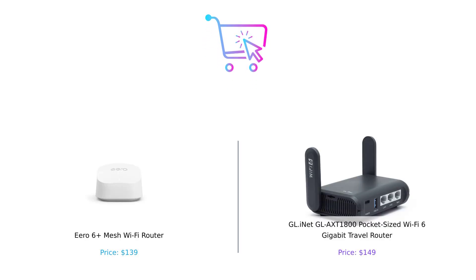Thanks for joining us in this router showdown. If you found this video helpful, give us a like, subscribe, and share your thoughts in the comments below about which router you prefer and why. You can find links to both products in the description. Until next time, happy surfing!